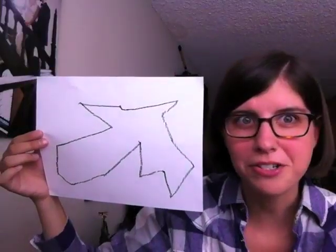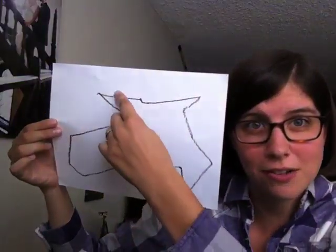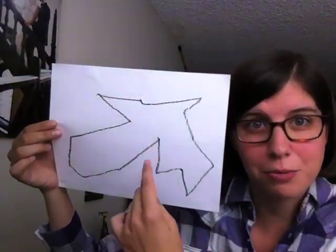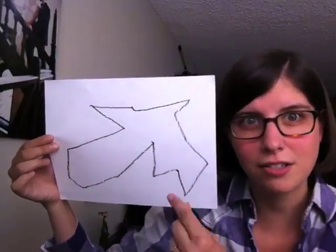I can't help but see a dog. I guess I see dogs in lots of my shapes, but with this one the ears would be here and the mouth would be here. Big doggy nose. An anteater — this could be an anteater.